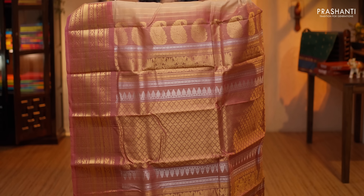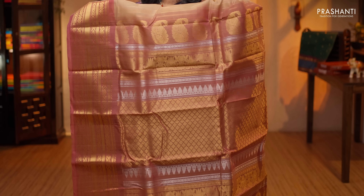One more in ganga jamuna — beige with lavender and a different shade of pink. Rich contrast borders in two colors on either side, with the body having small floral and paisley buttas woven in zari throughout the saree. Double color rich pallu in gold and silver zari, and a contrast blouse in pink, priced at $5,320.